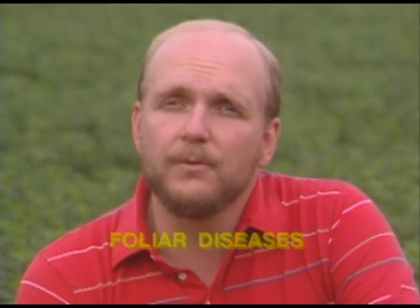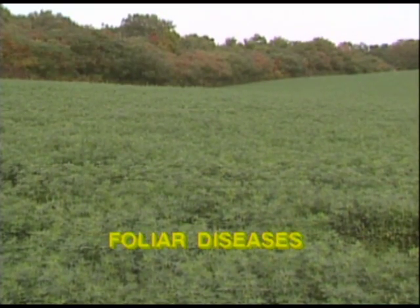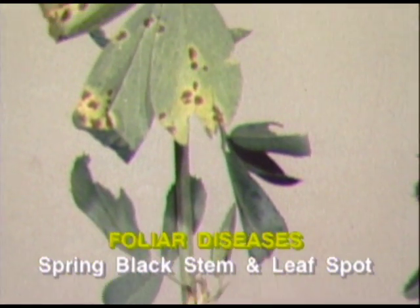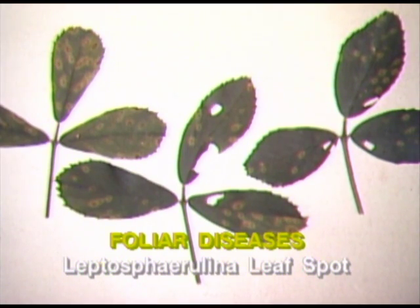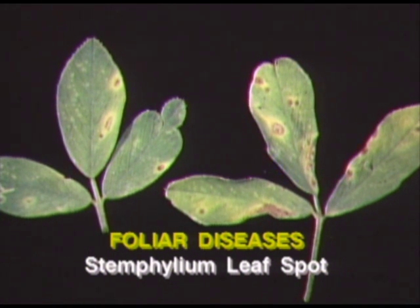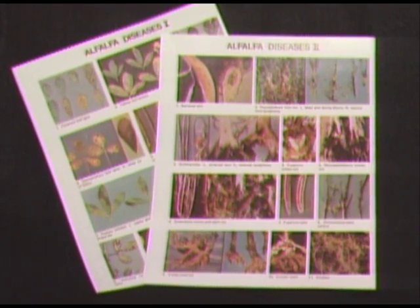The third and often ignored group of alfalfa diseases is the leaf and stem blights. Several foliar diseases are common in New York State alfalfa. These include spring black stem and leaf spot, leptospherulina leaf spot, common leaf spot, and stemphylium leaf spot. Color picture sheets to help identify foliar diseases are available through your local office of Cornell Cooperative Extension. Be aware that leaf spots occur as a disease complex, and a laboratory diagnosis is often necessary to determine what individual diseases are involved.